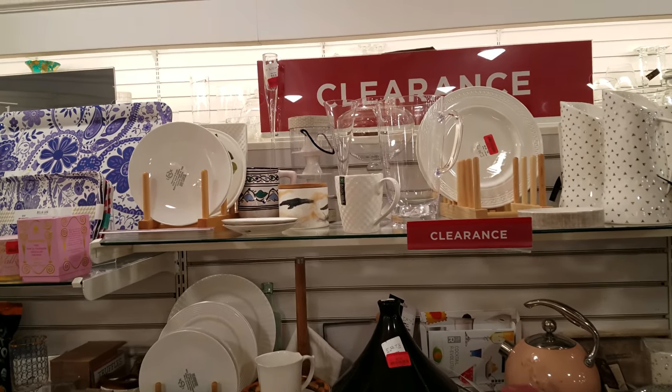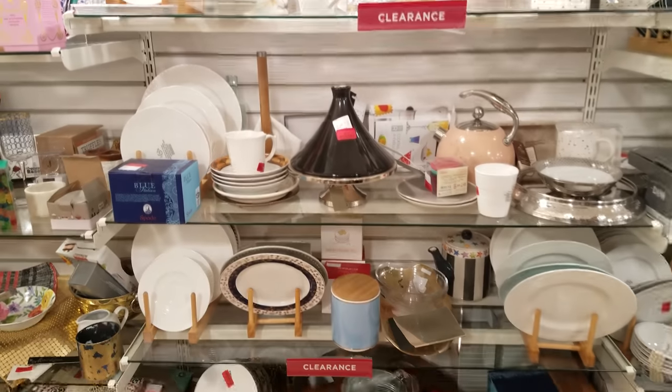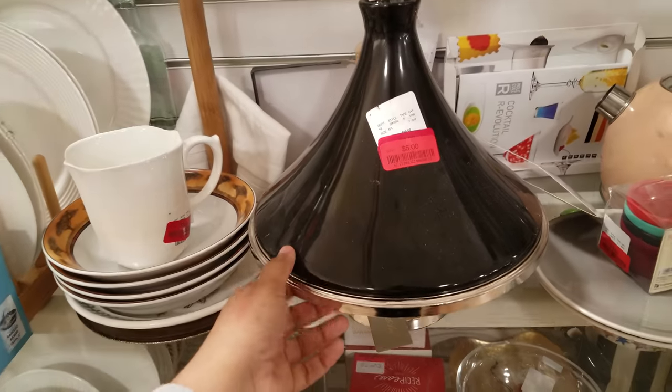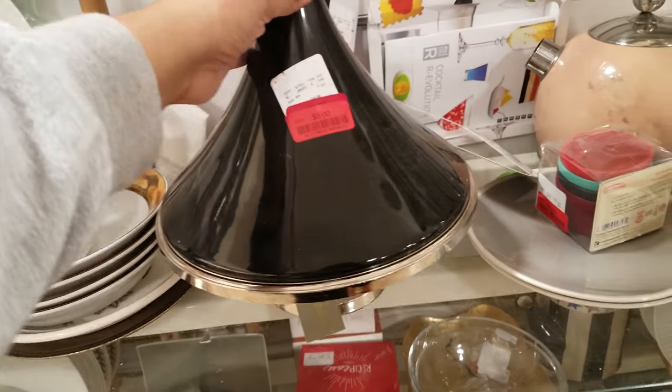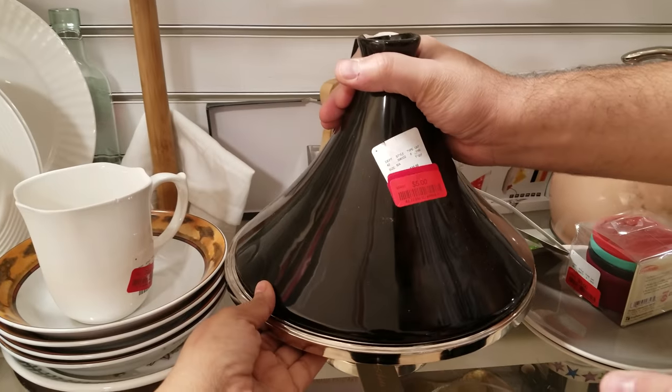I am in HomeGoods today and I'm looking in the clearance section. There is quite a bit of clearance here. What is this funky thing? Five bucks. Is this a vase? It looks like an upside down funnel. I don't know what that is.